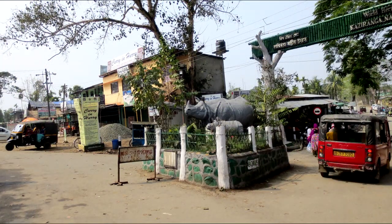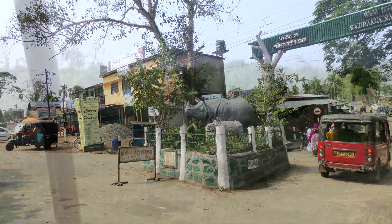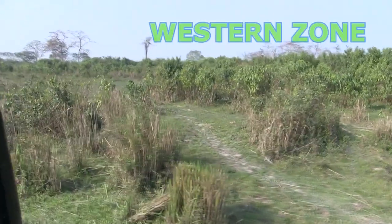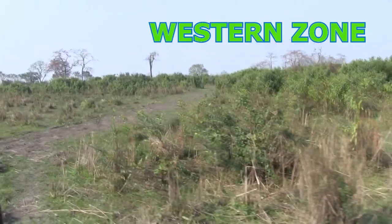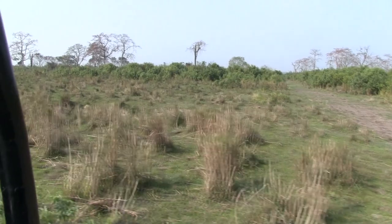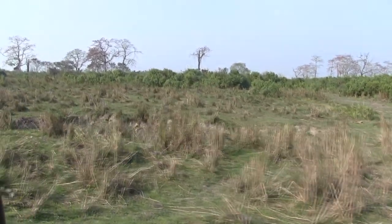This afternoon we're on our second safari drive in beautiful Kaziringa National Park. This time around we're going to enter the western zone. This zone is the most popular of the four zones and it's often said to offer the best chance to see the greater one-horned rhino.